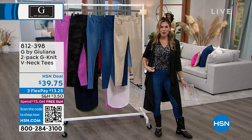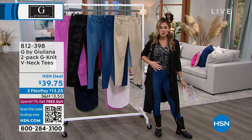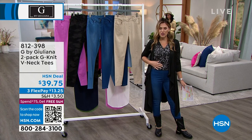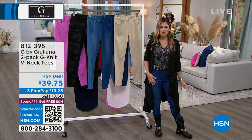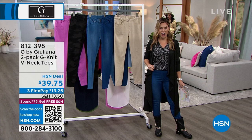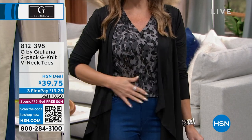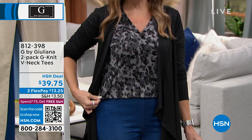From G by Juliana's line, a brand-new two-pack of her Eco Luxe Tees - this is that G-knit. It is super soft, very luxe and buttery. You're getting two of these for $39.75. That's an incredible value. I love the V-neck. They have a nice, longer short sleeve. They're so buttery soft, and you can tuck them in or wear them out. $13.25 gets it home.